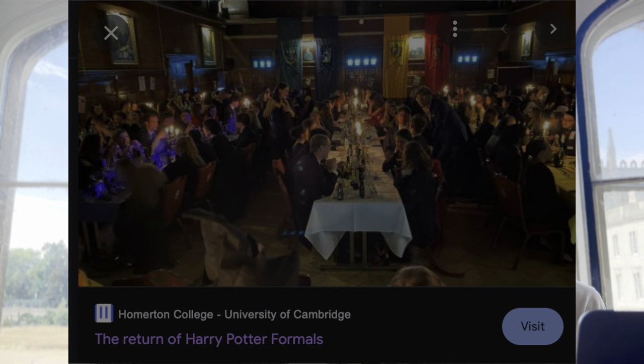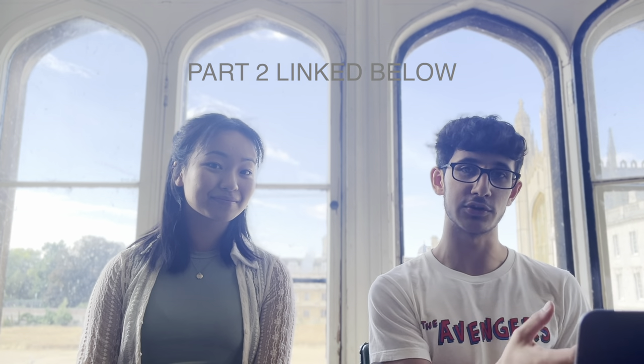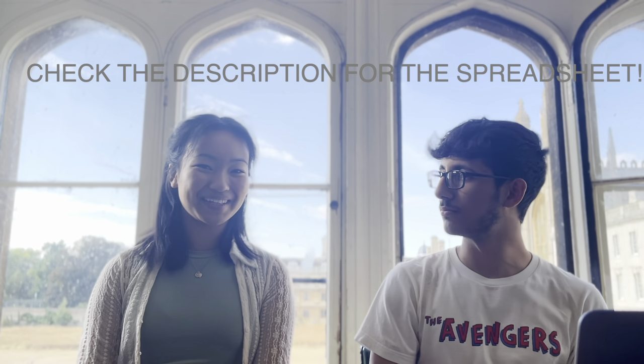Some formals are definitely more in demand than others — the Homerton Harry Potter formal, for example, has real owls flying around the hall. Make sure to watch part two where we'll give a tutorial on how to access admission statistics specific to a college and course, and discuss how to use the spreadsheet linked in the description. Thank you so much for watching — we hope you found this video helpful!